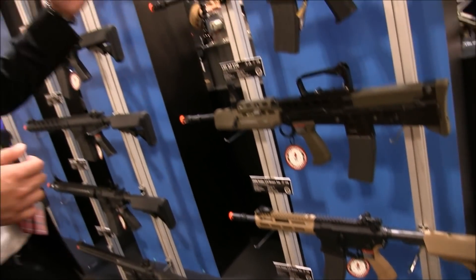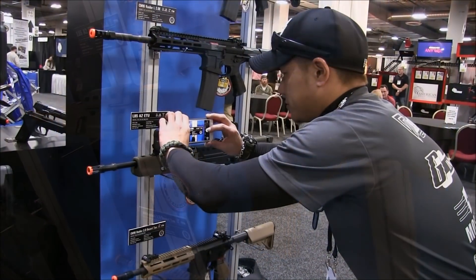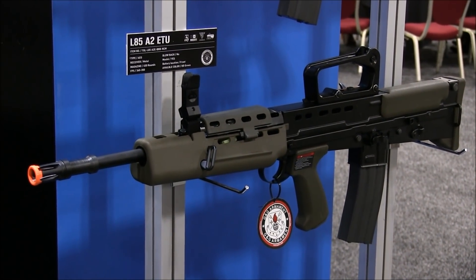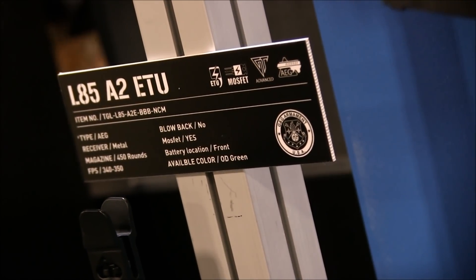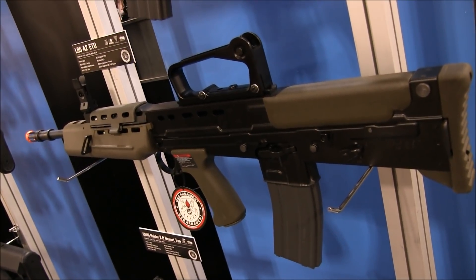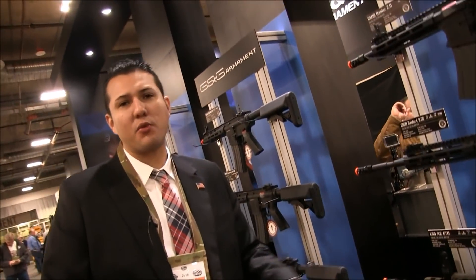Right in the middle between those Raiders is the updated L85A2 ETU. From what I'm being told, we actually redesigned the whole gearbox to have the ETU fitted in there. Unfortunately, if you have an older L85A2 ETU and want to upgrade with an ETU, you're not going to be able to. We don't have pricing or an ETA on this just yet, but be on the lookout for more information and updates throughout the year.